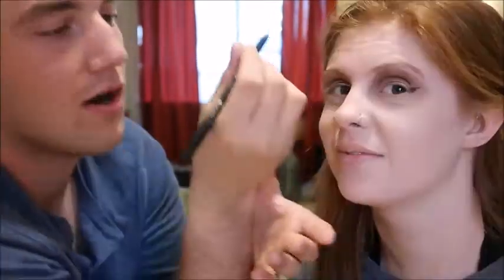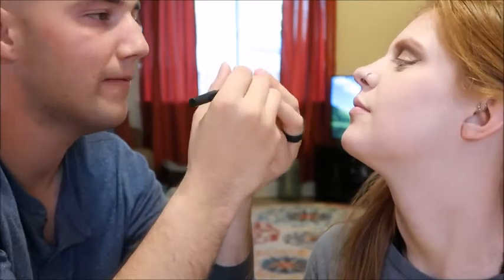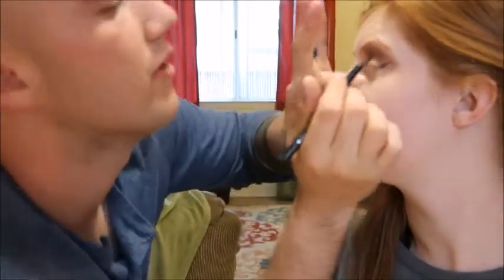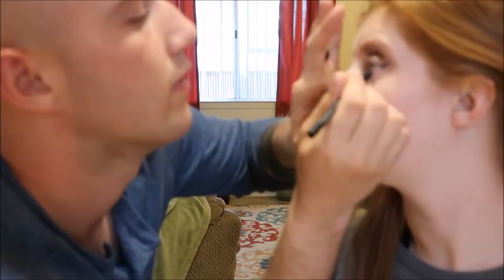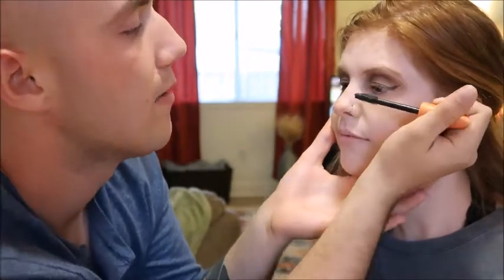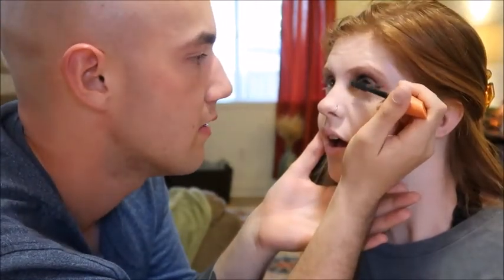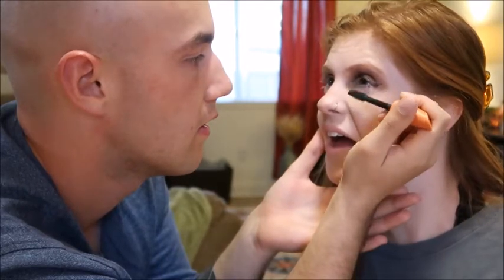Got some wings on there. Now I'm going to do the waterline using Bella Pierre Cosmetics Gel Eyeliner in the shade Ebony, and put it on the waterline of this eye too. Next, I'm using the Lash Blast Volume by Cover Girl — this little orange mascara — and flipping up on those eyelashes, including the bottom ones. Her eyes are done!